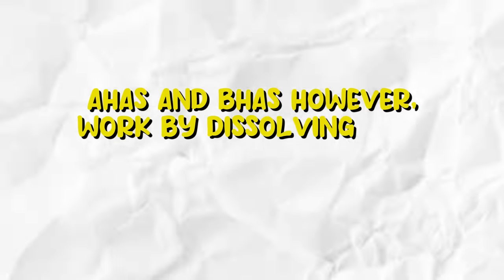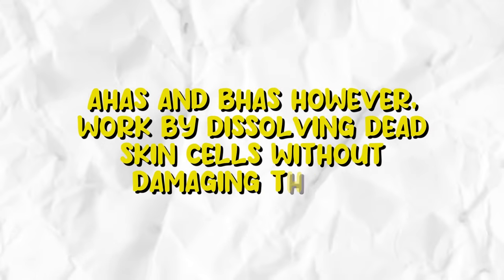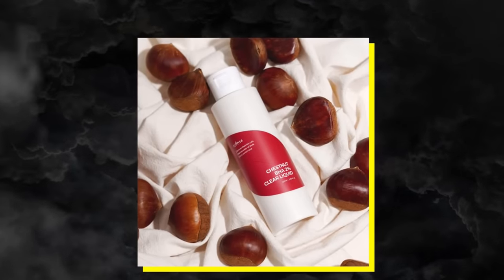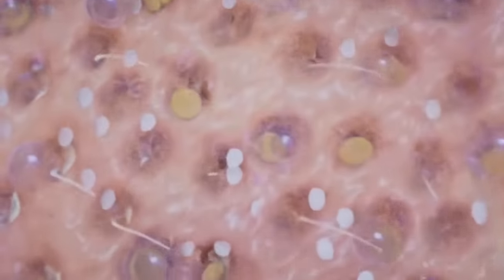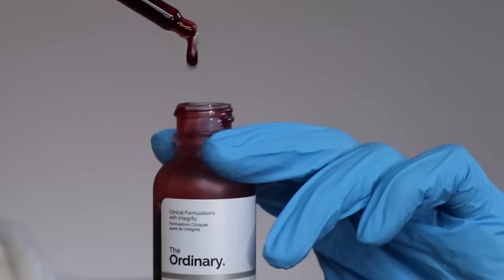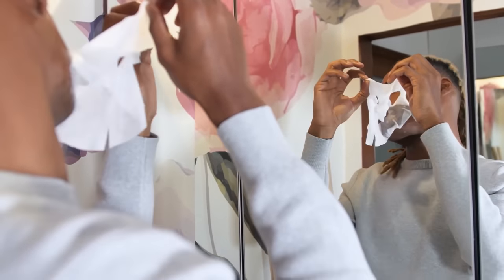AHAs and BHAs work by dissolving dead skin cells without damaging the skin. I use the Isotree Chestnut 2% BHA Clear Liquid — one of the best chemical exfoliants on the market. It will unclog and shrink your pores, smooth and even out your skin tone, in addition to removing dead skin cells. You can also try the Ordinary's AHA-BHA peeling solution if you're unable to get the first one.